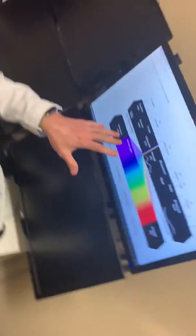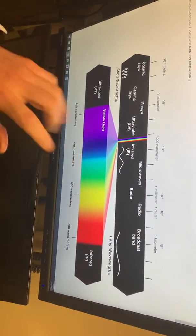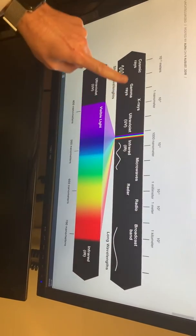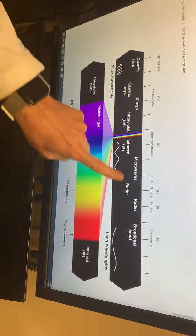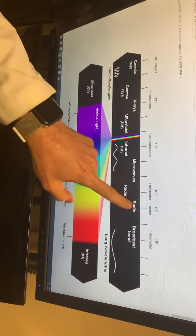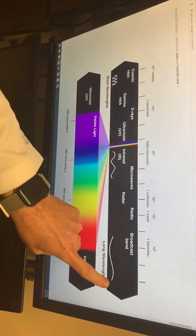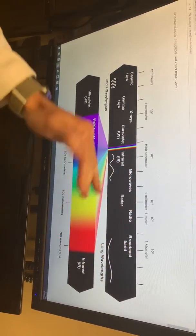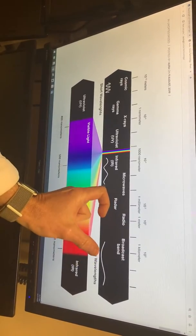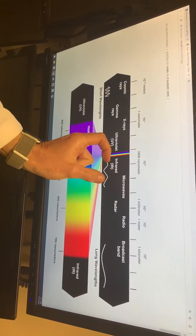All energy actually travels on a wave. The ones shown in black are things our human eye cannot see that are bouncing around all around us — things like radio waves or broadcast bands. They have super long wavelengths, which is good because they can travel really far and bend around things. As the wave gets shorter, it becomes more powerful.